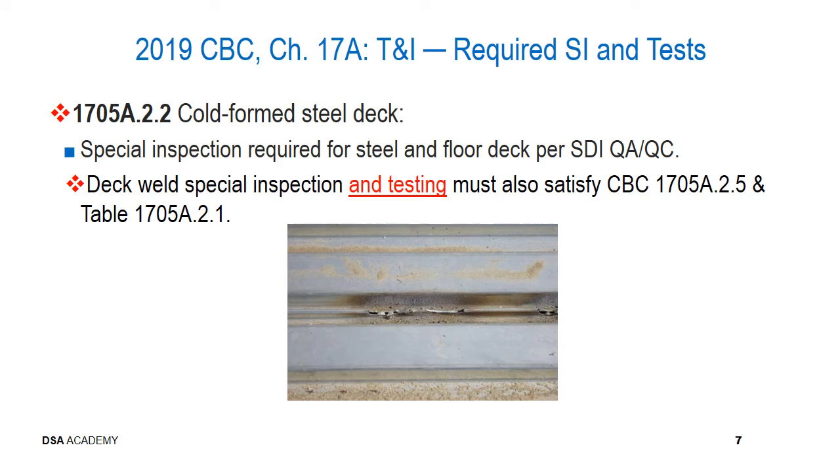For cold form steel deck in section 1705A.2.2, there are no changes regarding the special inspection required for steel floor and roof decks — it is still per the Steel Deck Institute QAQC reference. Regarding deck weld special inspection, we've clarified that testing also occurs and is required, and must satisfy CBC sections 1705A.2.5 and Table 1705A.2.1. This is not anything new; it's just recognition that tests are often involved when it comes to deck welding.